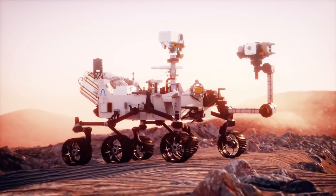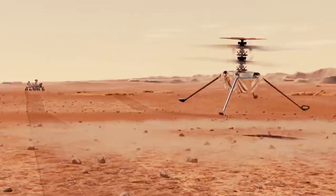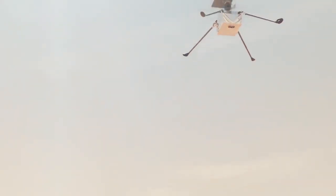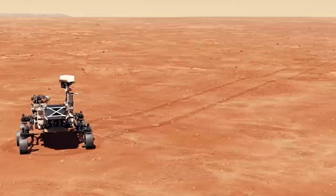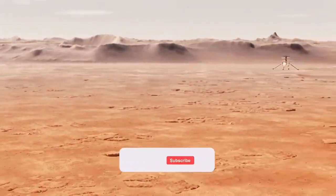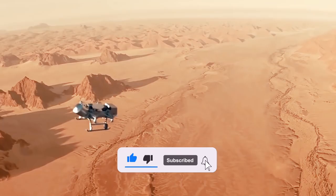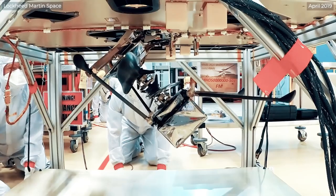With that, we have come to the end of the video. All the images released by NASA taken by its rover have opened new doors of research for scientists. What do you think about these images? Share with us in the comment section below. If you like the content, do give it a thumbs up and subscribe for more. Until next time, have a great day and thank you for watching.